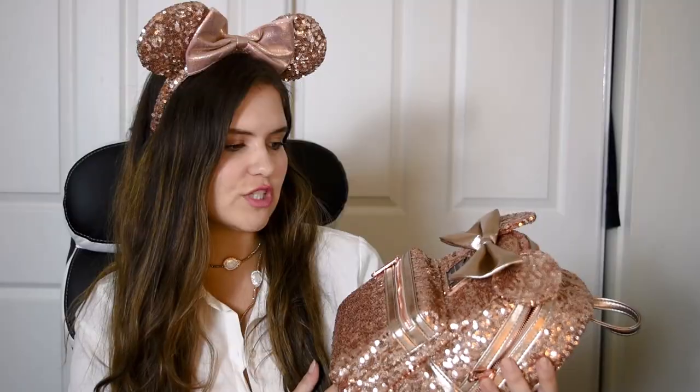The next bag I have is of course the Rose Gold. When this came out, everybody had this bag — I mean, everybody. And I'm surprised that I didn't get this until this year, which is crazy considering I love her. Really cute. She's got a front pocket just like the other ones.